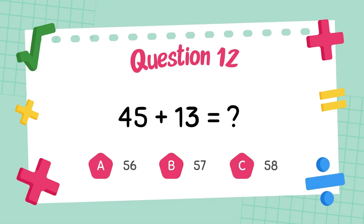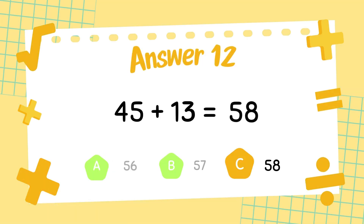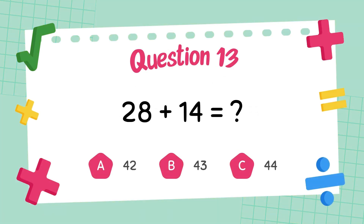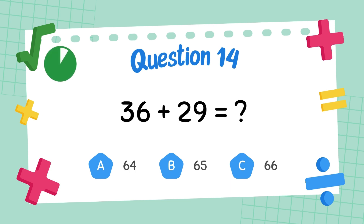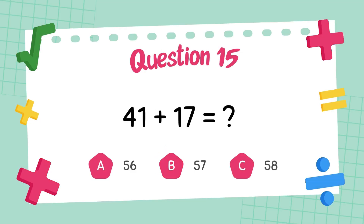What is forty-five plus thirteen? What is thirty-six plus twenty-nine? The answer is 65. What is 41 plus 17?